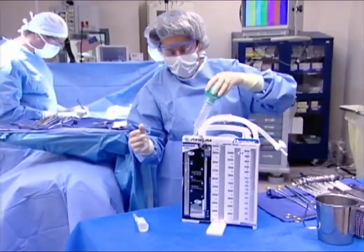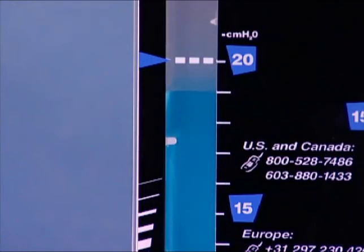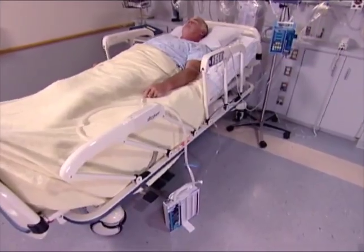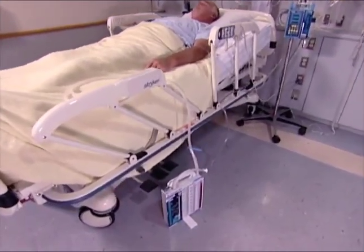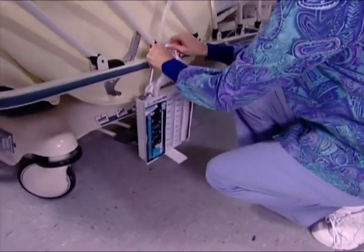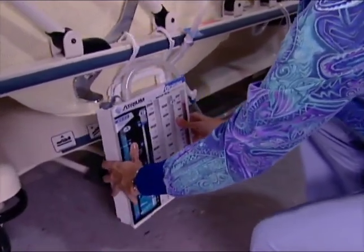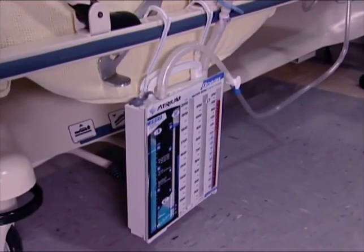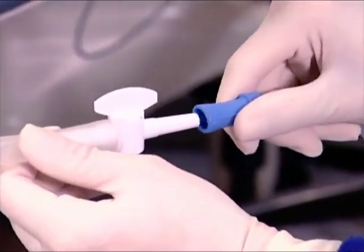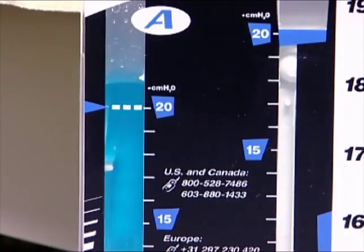To apply suction when prescribed by a physician, the suction control chamber can be filled to the desired pressure level simply by removing the tethered vent plug, pouring water to the desired suction control pressure level, and replacing the vent plug. The drain must be placed below the level of the patient's chest and kept in an upright position to maximize drainage efficiency. We recommend hanging the unit bedside using the multi-position hangers provided. Connect the suction source to the chest drain suction connector or suction control stopcock, and slowly increase suction at the suction source until constant gentle bubbling occurs in the suction control chamber.